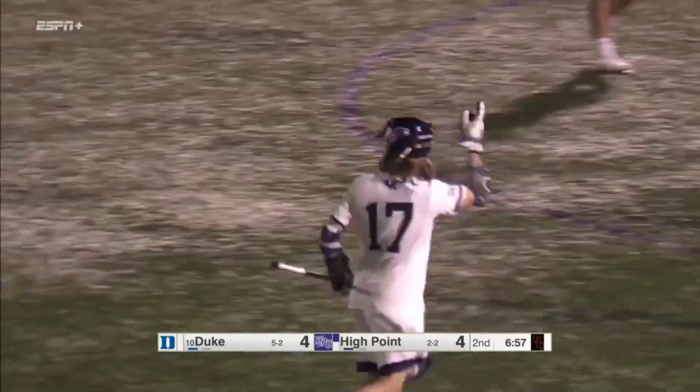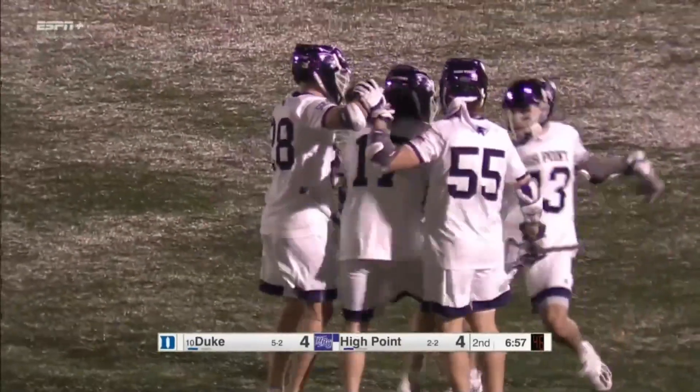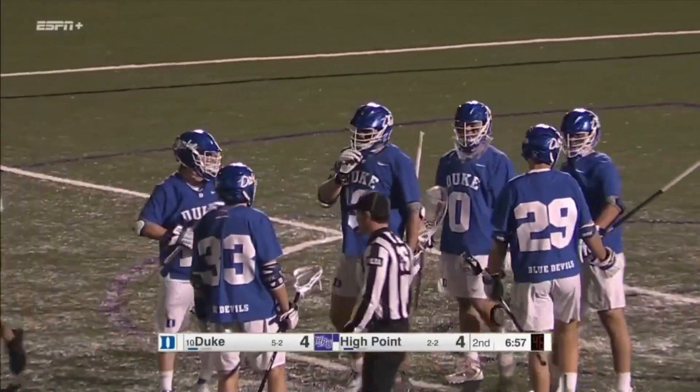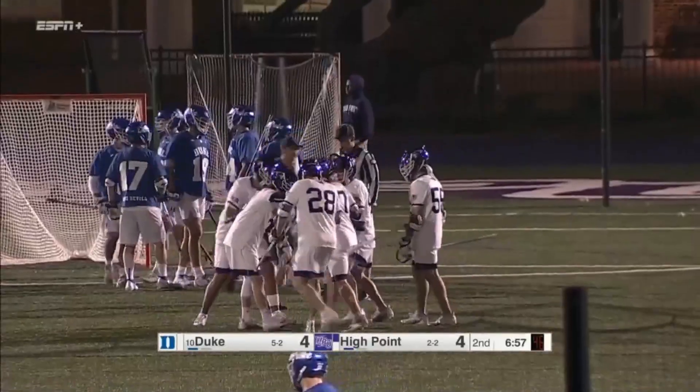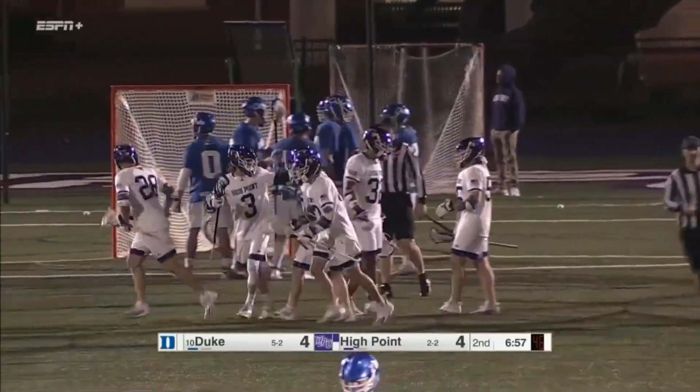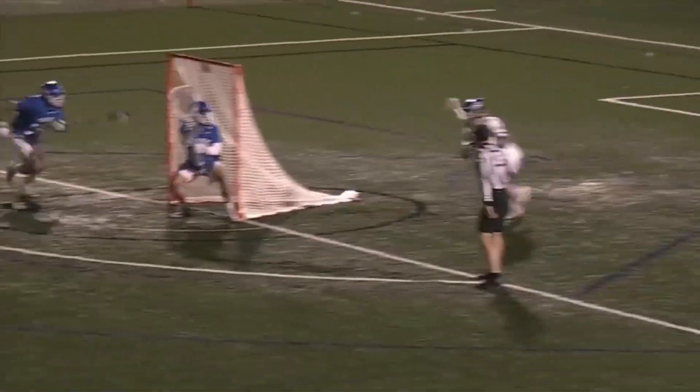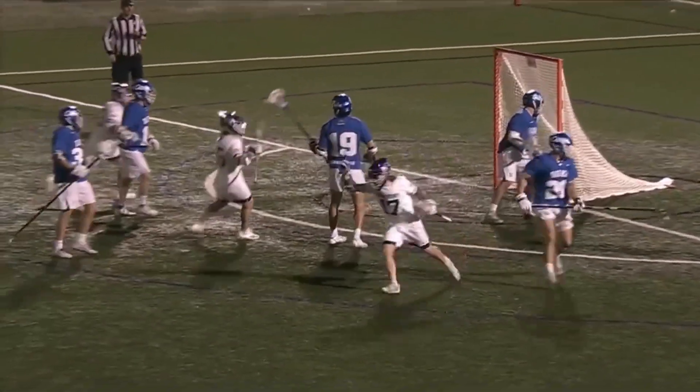High Point back up on the board — Jack Sawyer has his first goal as a Panther. Sawyer is an Under Armour All-American who played at Maryland; he's got a chance to come here and revive that career, and he's going to be a problem for the SoCon. Nolting, of course, creating the offense.